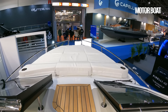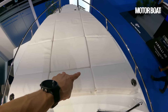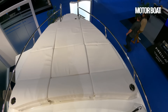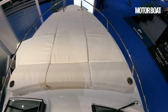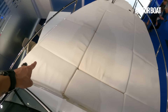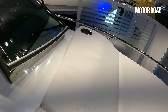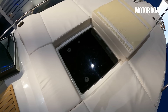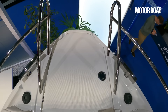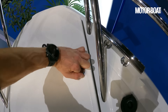Now let's pop up these central steps and have a look at the foredeck. This is not a particularly big boat, so it's good to see that rather than using a central sunbed with walk-around decks, they cover the entire foredeck in cushions — easily big enough for four people, with slightly contoured headrests and built-in cup holders. And as you would expect, once again, a step-through bow.